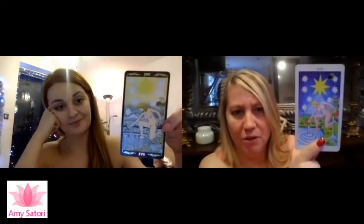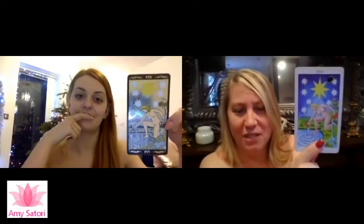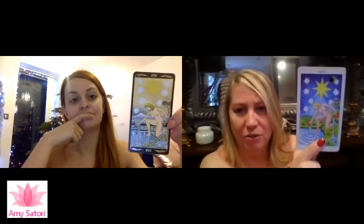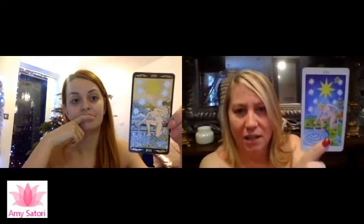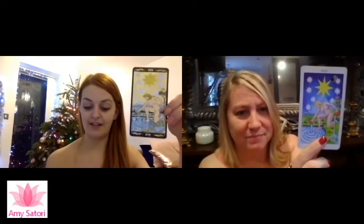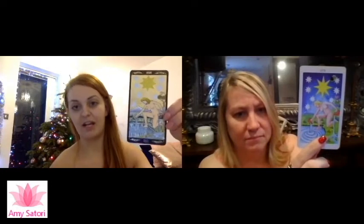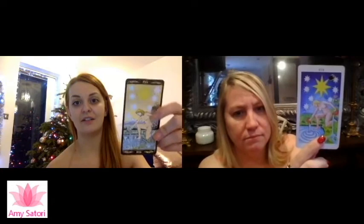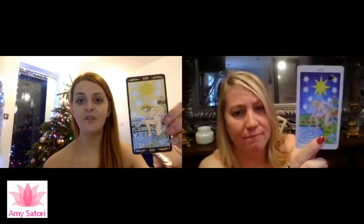The star is about hope, your desires and wishes coming true. She's vulnerable, she's naked — anytime you see somebody naked on a card, it's like you feel you can be totally vulnerable and authentic. I see it the same way — hope, having faith in a situation, also being divinely led. To me, this is like the universe taking care of you. These seven little stars in the background represent all the chakras, so everything's in alignment, everything's in balance.